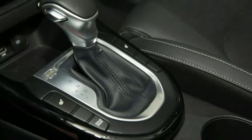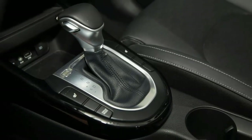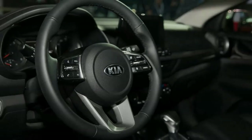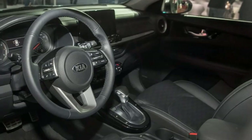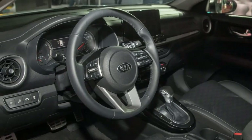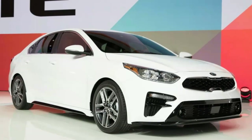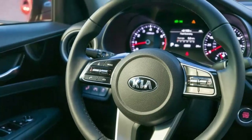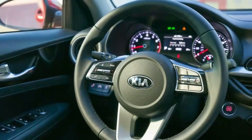The X trim comes standard with highlights like a smart trunk that opens naturally just by standing close to it with the key fob in your pocket or purse, dual USB charging ports, push-button start with a proximity key, and dual-zone automatic climate control. Things like these are what make you forget you're driving an economy vehicle.